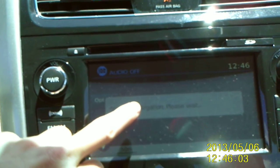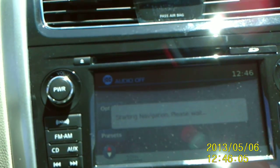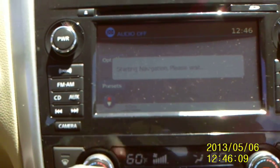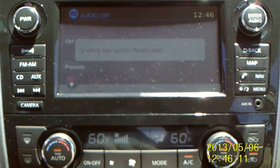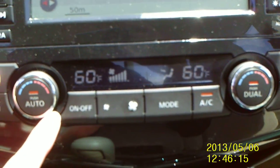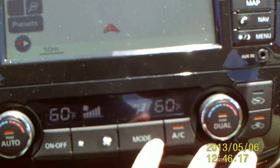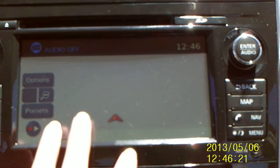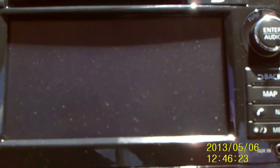Now this one has your navigation system — it's going to be a bird's eye view 3D dimensional system. Also dual climate control system, where you can have your side at the temperature you like and your passenger is going to have the temperature that they like. This one also comes with a backup camera, so whenever you're pulling out of your driveway or parking space you can see behind you.